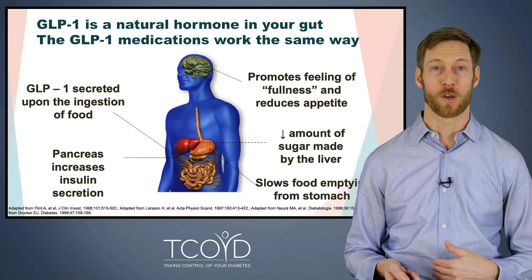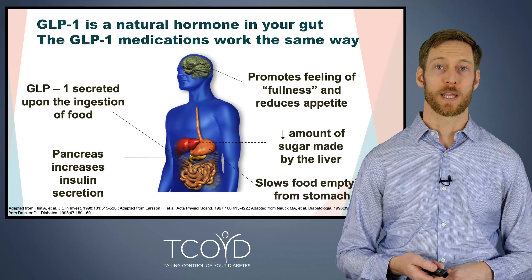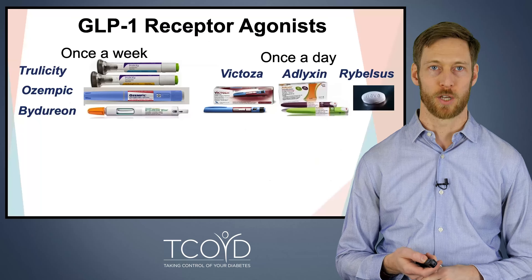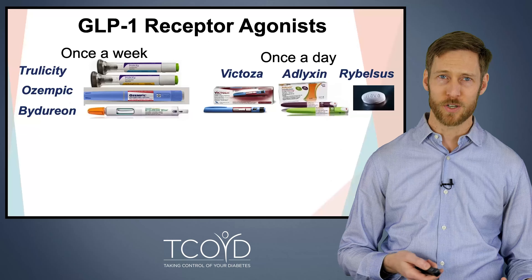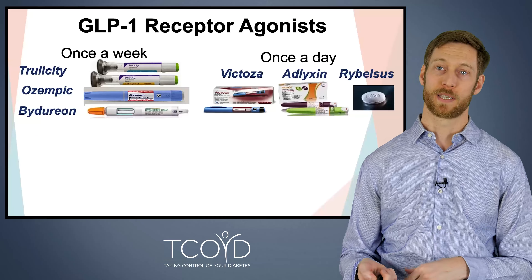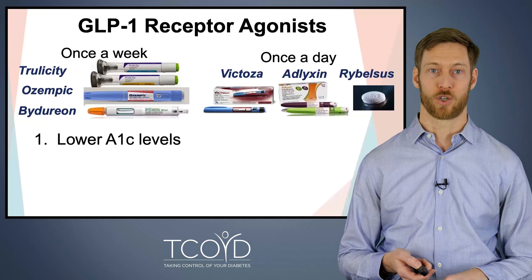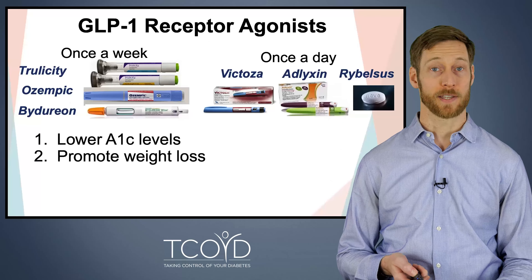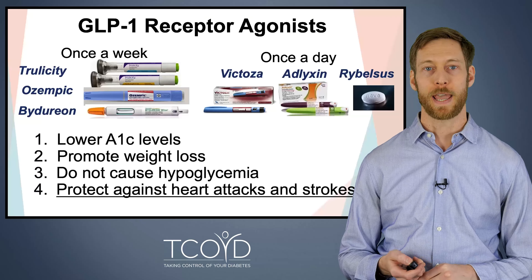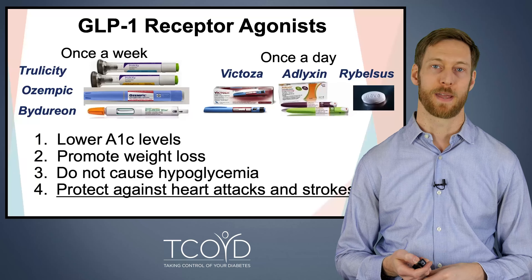GLP-1 is a natural hormone from your gut that gets released when you eat. In short, it leads to lower blood sugars and decreased appetite, promoting weight loss and improving blood sugars. There are many different GLP-1 receptor agonist medications — some are once-a-week injectables, some are once-a-day, including a pill. As a class, these medications lower A1C, improve blood sugar, promote weight loss, do not cause hypoglycemia, and protect against heart attacks and strokes. Cardiologists love these medications for that reason.